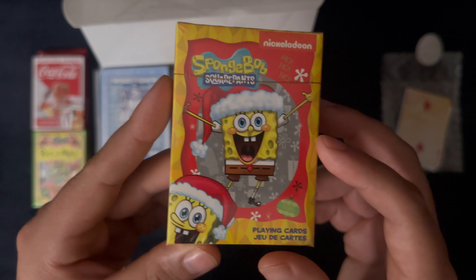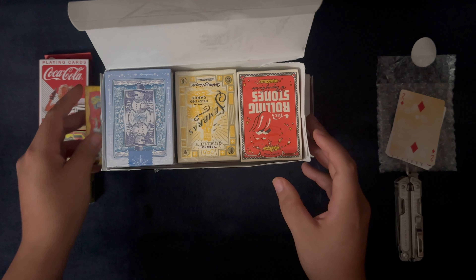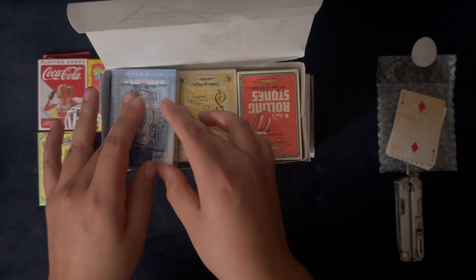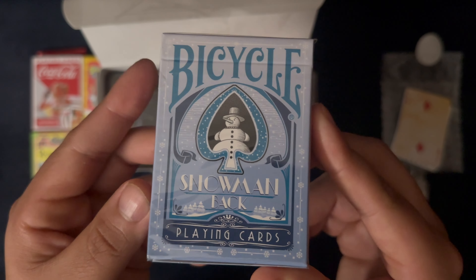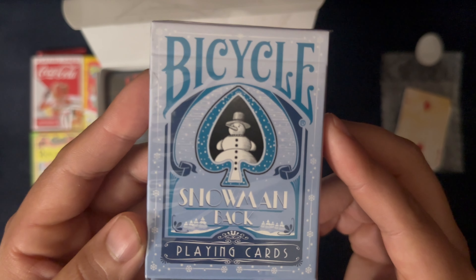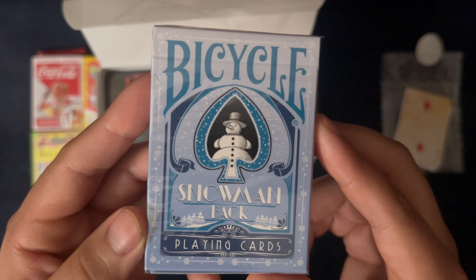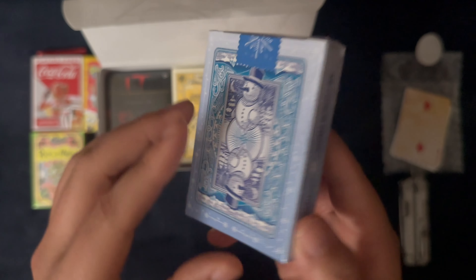SpongeBob Christmas deck — so a little Christmas special coming soon. A snowman back deck. This snowman looks kind of funny, like he's staring down at you. I don't know why it looks so funny to me — more winter themed.